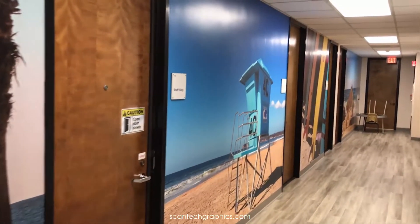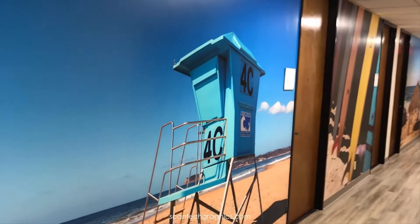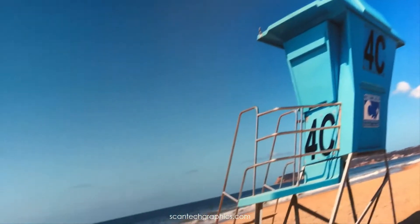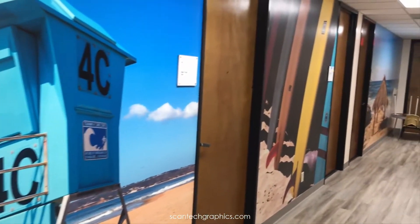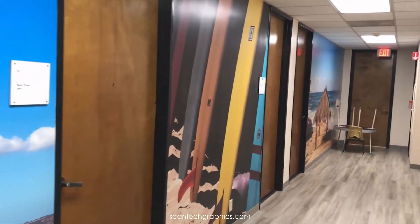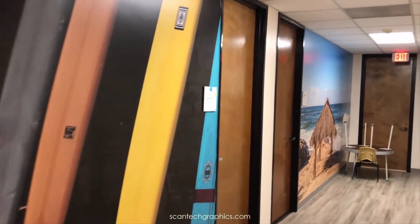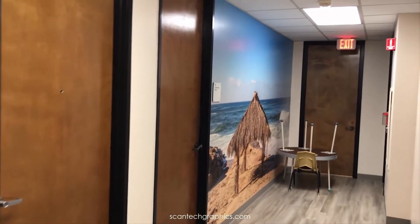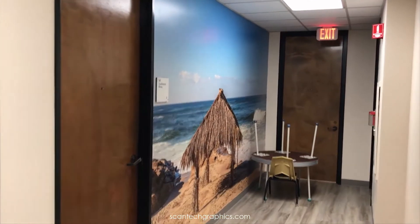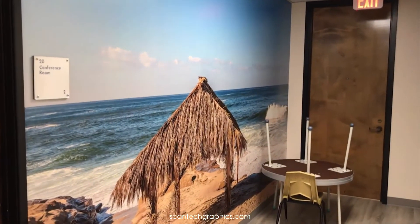The challenge with this project was getting images that were going to be high enough resolution to be enlarged to this size. So working with a local photographer, Scott Murphy, we were able to do custom shots. As you can see, these are very clear at this size. We used a couple of stock photos as well of the surfboards, but mostly they were done with Scott Murphy and his great skills as a photographer and our great printing service, of course.